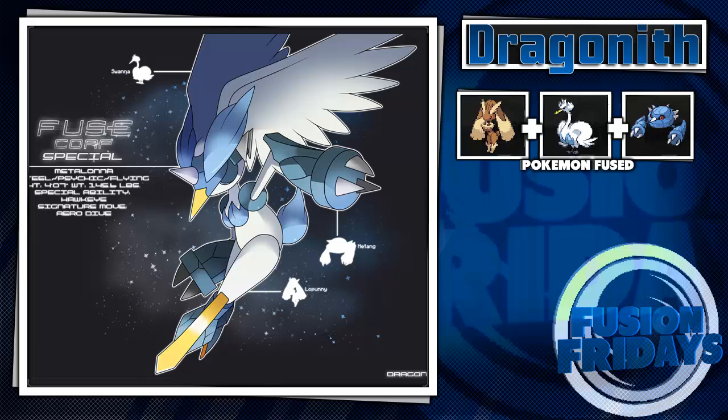It looks like it has a bladed leg, though I'm not exactly sure. The special ability is Hawkeye, which I think fits perfectly. The signature move is Arrow Dive — I can picture it diving down in a spiral, drilling through another Pokémon. Fatality. Let me know what you think of all these fusions and which one was your favorite today.